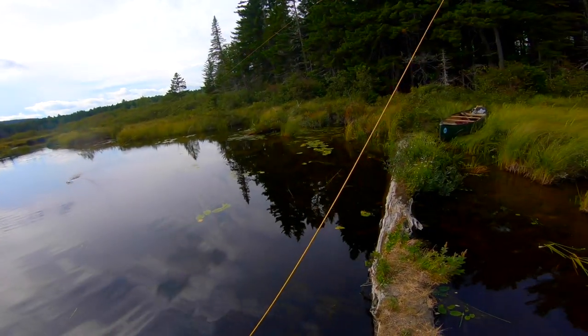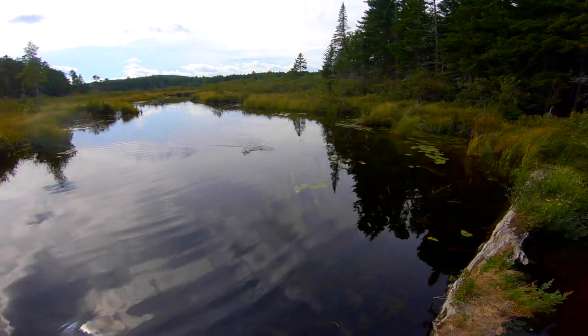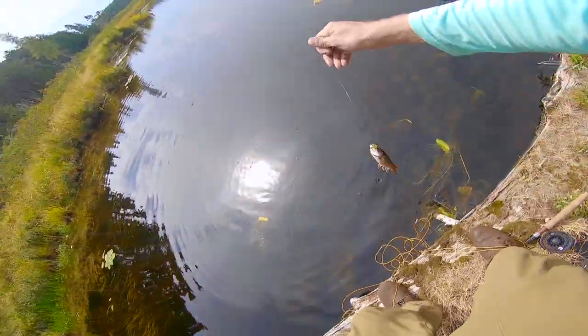That looks perfect — and that's because it is. He's not bad. Bright color. Looks like a native.